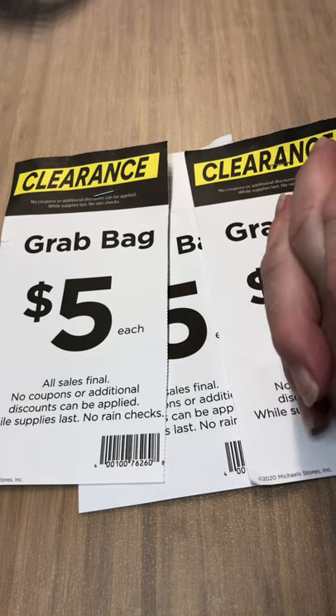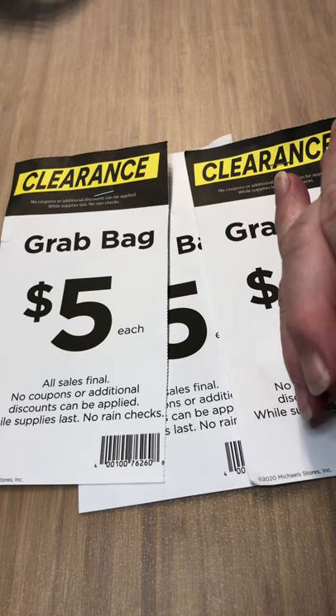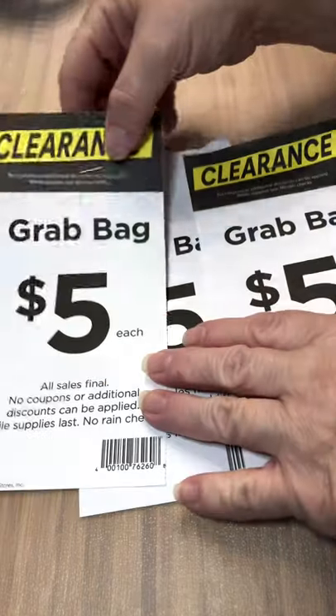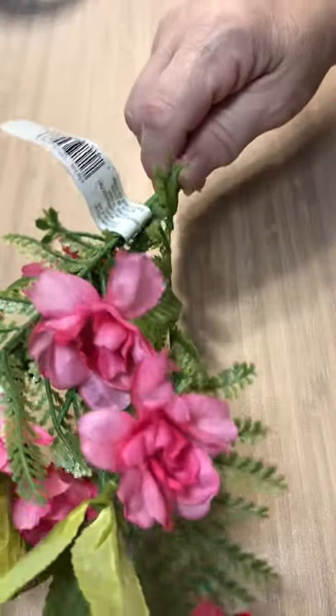Hi crafters, this is Roxanne Tucker coming to you with some craft bag hauls from Michaels. Grab bags for $5 — let's see what we've got!